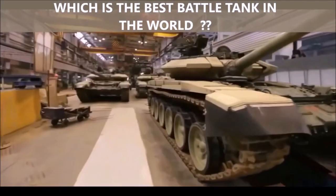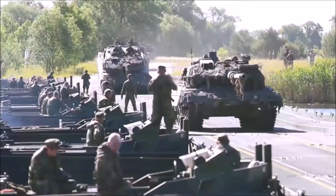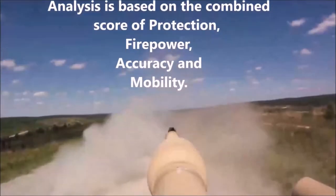Often we hear people discussing which is the best main battle tank in the world — which is the greatest modern MBT and why? Our top 10 analysis is based on the combined score of protection, firepower, accuracy, and mobility.